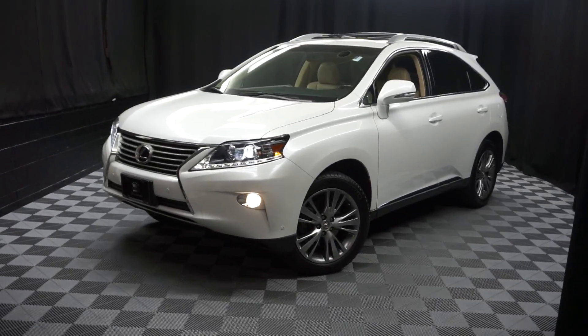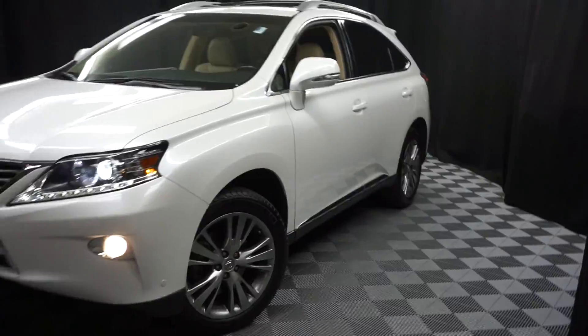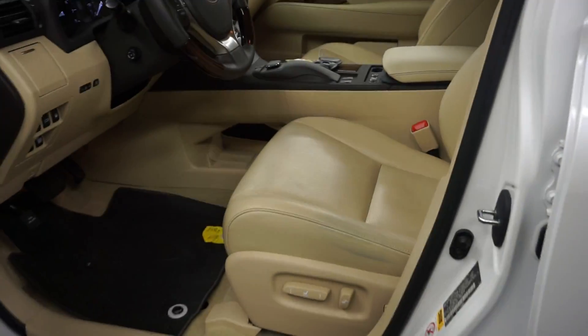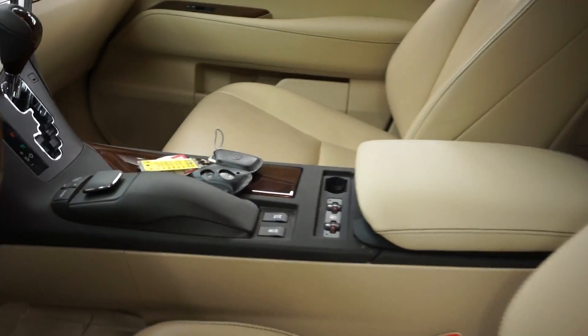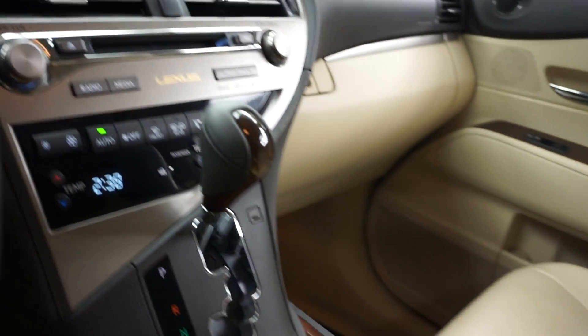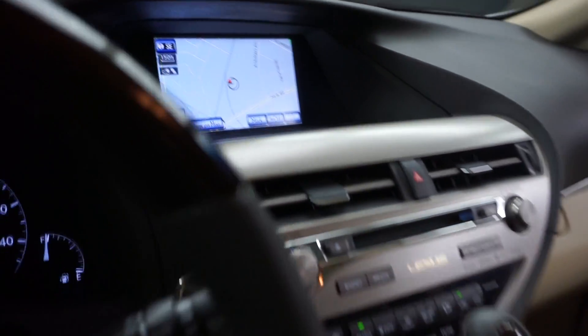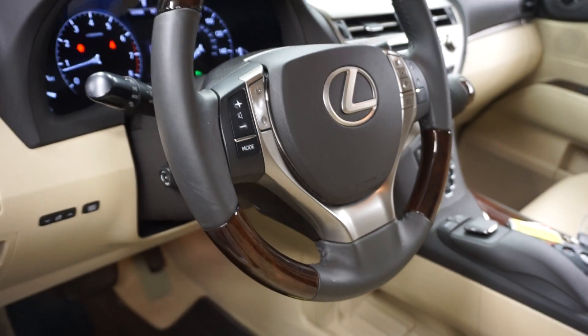Car shoppers, welcome back to Lexus Wilmington. Just traded in is this 2013 Lexus RX350. This one's white, it's got tan leather interior, power bucket seats, heated and cooled seats, wood grain trim, CD, satellite radio, navigation, rear view camera, wood leather steering wheel, and 19,000 miles.